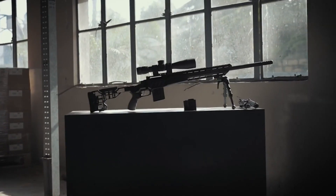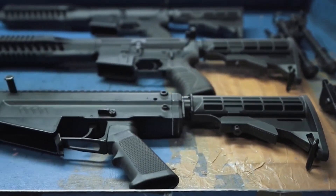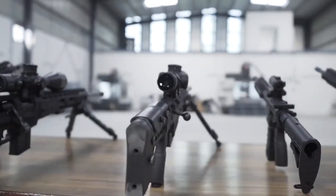SSS Defense rifles also include a modularity feature. Currently, SSS Defense has 5 rifles: 2 sniper rifles, a carbine, an assault rifle, and a designated marksman rifle.